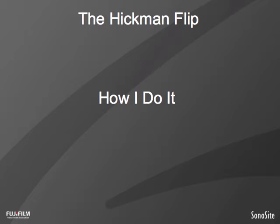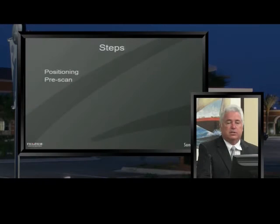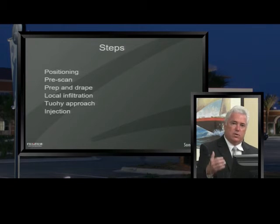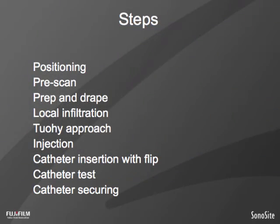Now we'll talk about the Hickman Flip and the steps involved: positioning, pre-scan, prep and drape, local infiltration, the in-plane needle approach, injection of local anesthetic prior to threading the catheter, inserting the catheter with the flip, testing the catheter, and finally securing the catheter.